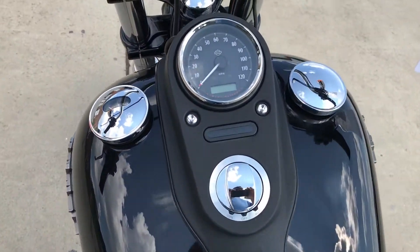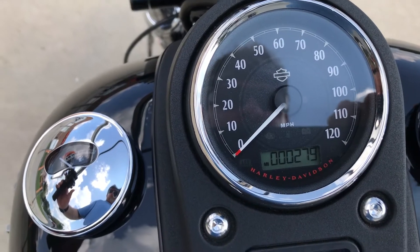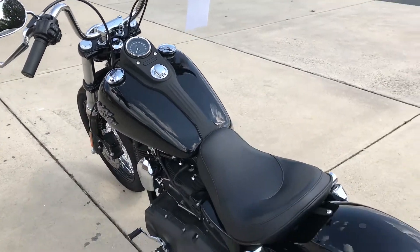This is the last year of the Dyna family. I've got 279 miles on this bike — this is virtually brand new.